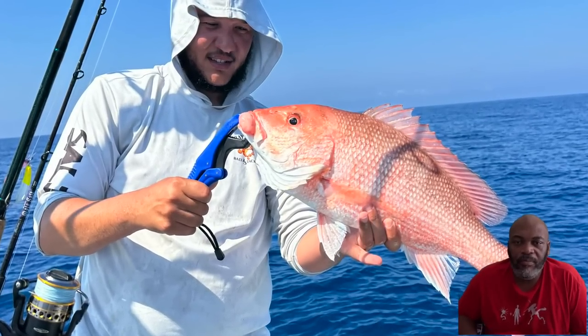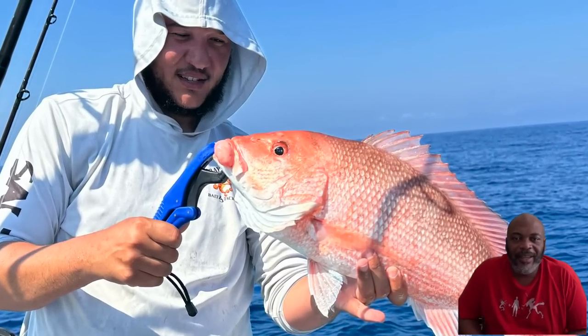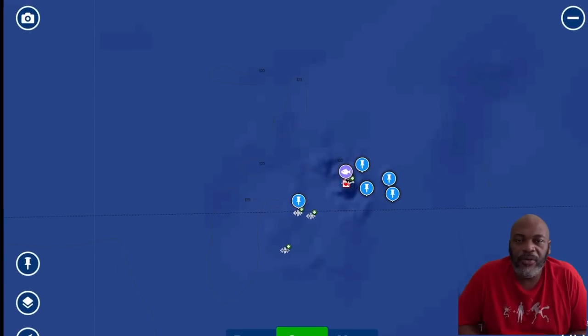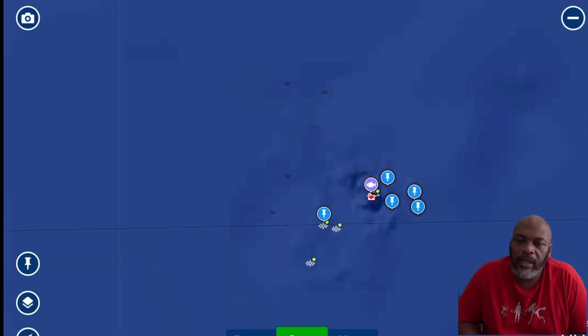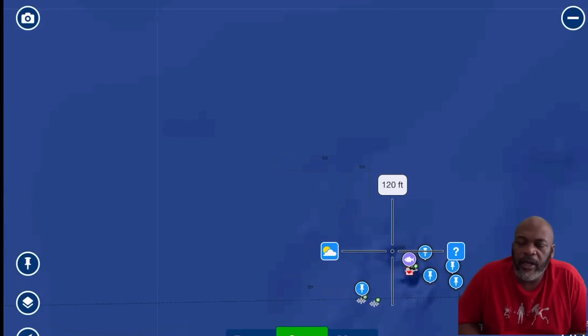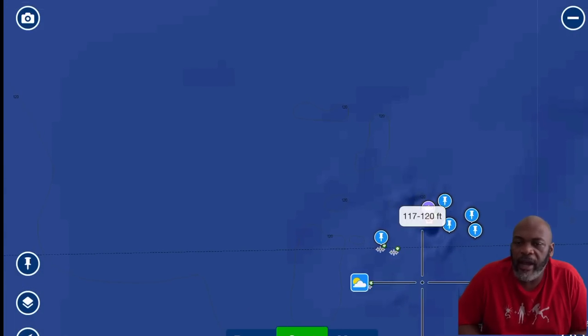What a beautiful red snapper — can't wait to get into them this upcoming season. Now I'm going to take you to the second spot I use. This is also a public number — it's called the Mexican Pride, about 117 to 120 feet depth.